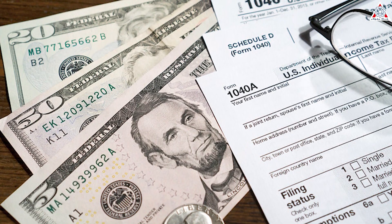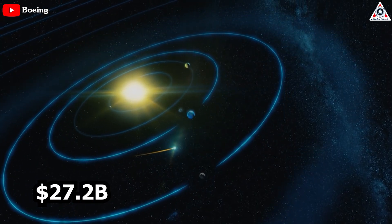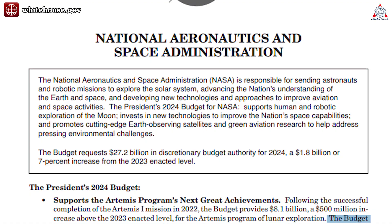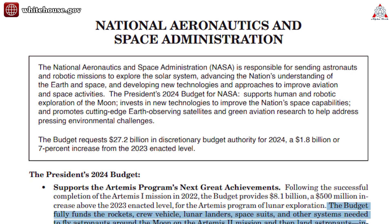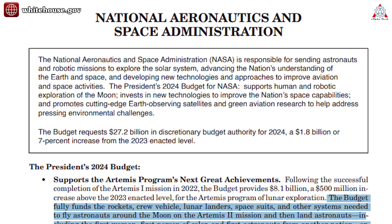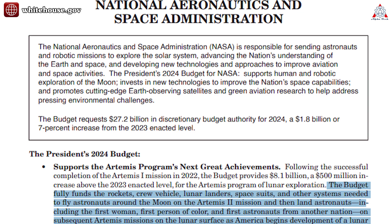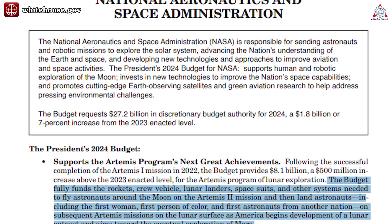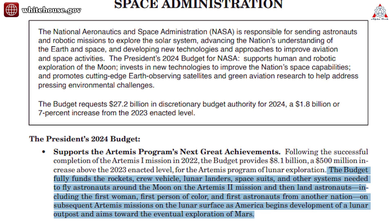Biden's proposed budget allocates $27.2 billion for NASA to boost moon and Mars programs. The budget fully funds the rockets, crew vehicle, lunar landers, space suits, and other systems needed to fly astronauts around the moon on the Artemis II mission, and then land astronauts — including the first woman, first person of color, and first astronauts from another nation — on subsequent Artemis missions on the lunar surface, as America begins development of a lunar outpost aimed toward the eventual exploration of Mars, White House officials wrote in the 182-page budget request.